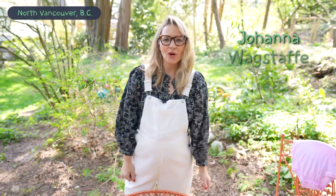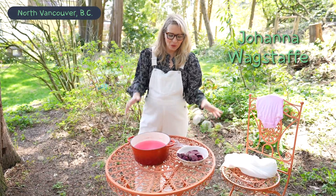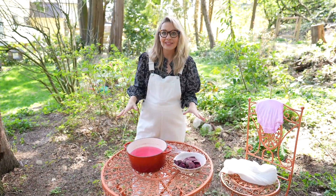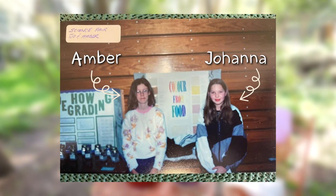Welcome to Backyard Cooking with Joe where we only use beets. Actually it's experiment time and we're going to use beets to dye textiles, just like I did in grade eight when Amber Novak and I won our first science fair award.